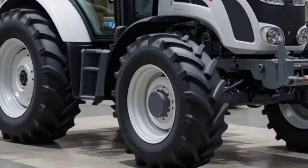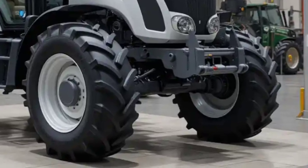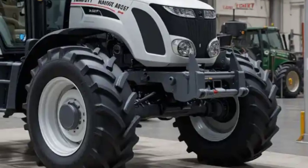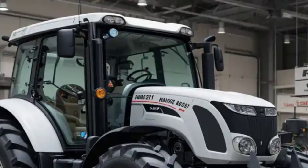Welcome back to my channel. Today, the 2025 HMT 5911 tractor is a powerful and efficient machine designed to meet the needs of modern farming. Built with durability and performance in mind, it offers a seamless blend of technology and practicality to enhance agricultural productivity.